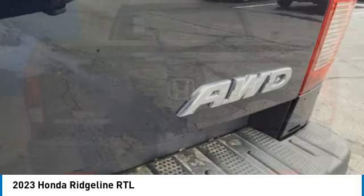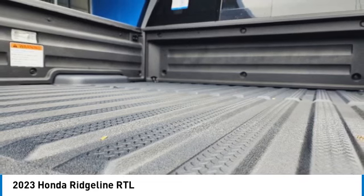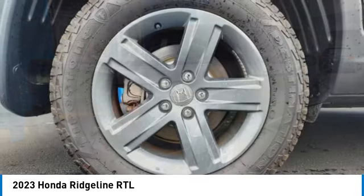Electronic stability control, brake assist, traction control, rear step bumper, remote keyless entry, fog lights, power moonroof, four-wheel disc brakes, speed control, rear window defroster.